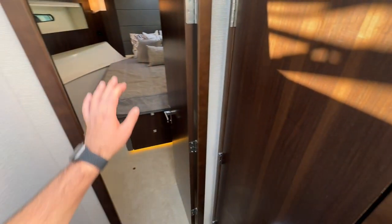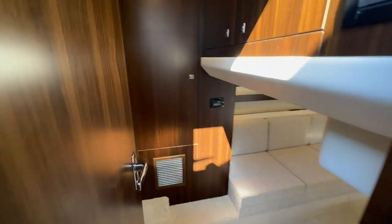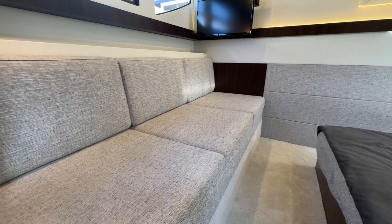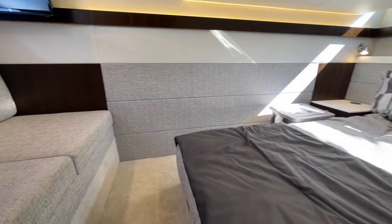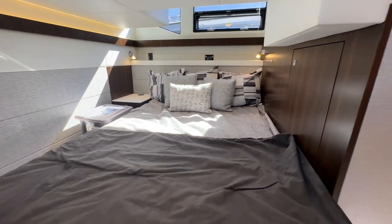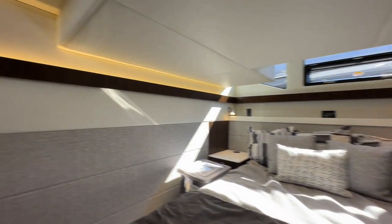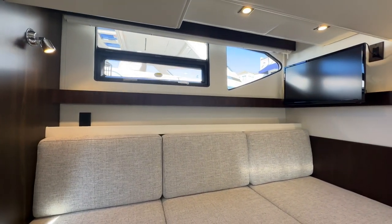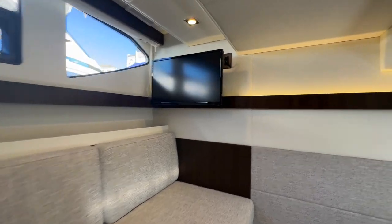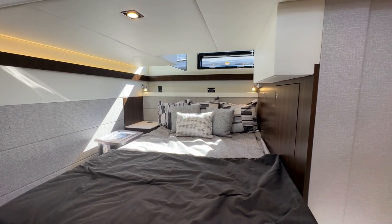There's actually a lot of people that consider the forward stateroom the master, and then there's also a number of people that consider the aft stateroom the master — let me know in the comments which room you would choose. Down here, you've got a nice settee on the starboard side as well as a large bed. Excellent lighting, windows on both sides that can be opened for more ventilation. You've got another flat screen TV. Chris did a really good job with the design and layout using the space on the 42.